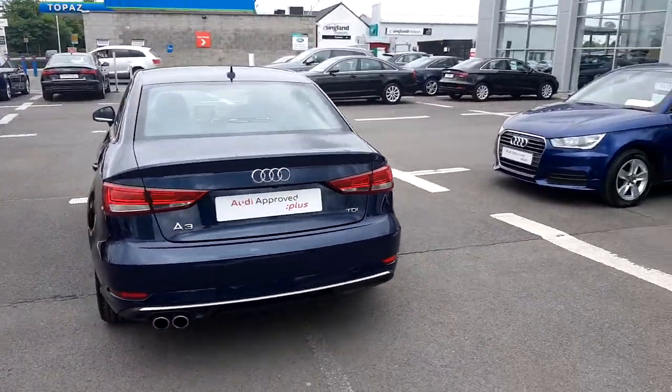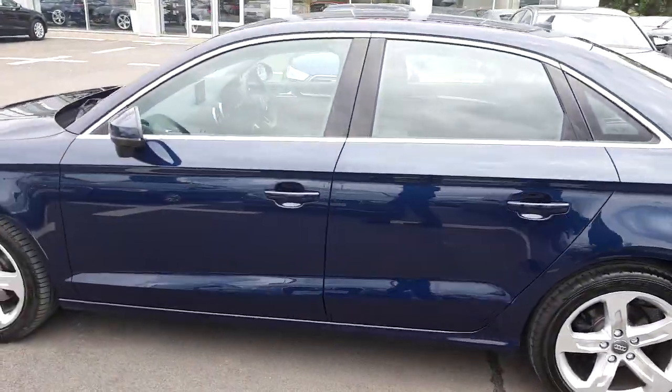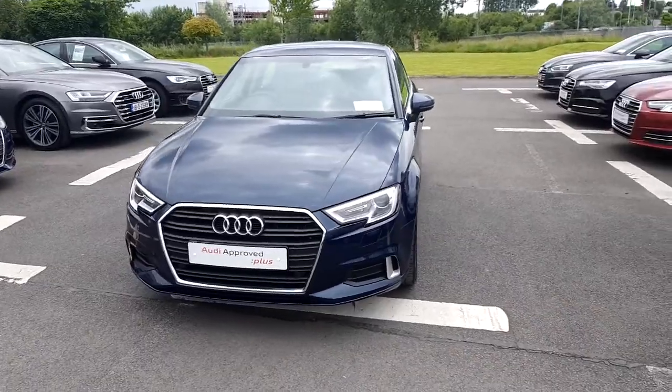This particular A3 saloon has front and rear parking sensors as well as a reversing camera. It has a mere 14,400 kilometres on its clock and comes with a full 12-month Audi Approved Plus warranty.